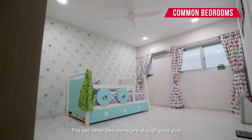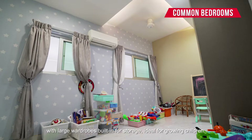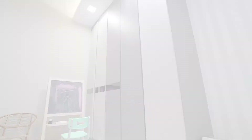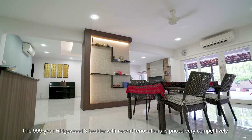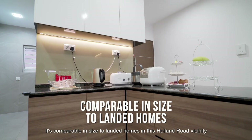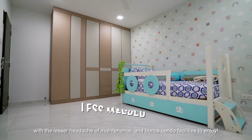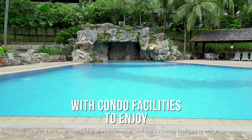The other 2 bedrooms are also of good size with large wardrobes built in for storage, ideal for growing children. Asking at around $4 million quantum, this 999-year, richly appointed 3-bedroom with recent renovations is priced very competitively. It's comparable in size to landed homes in this Holland Road vicinity, with the lesser headache of maintenance and bonus condo facilities to enjoy.